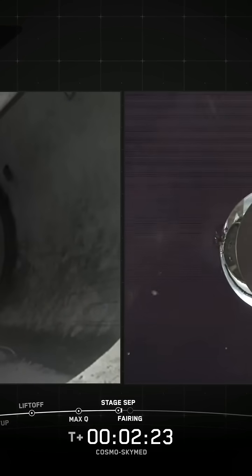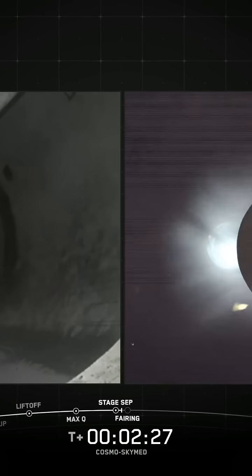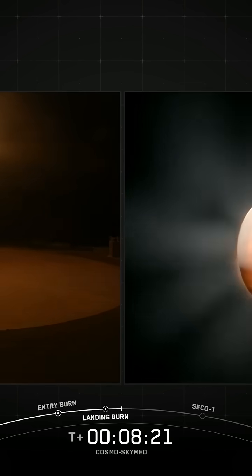Cut off. Separation confirmed. Back ignition. One landing leg deployed.